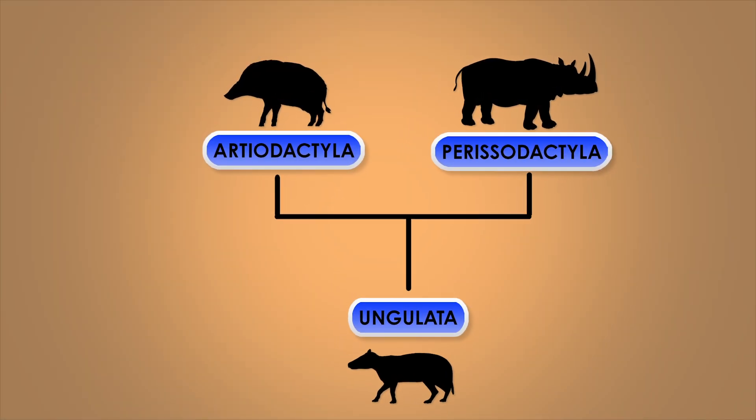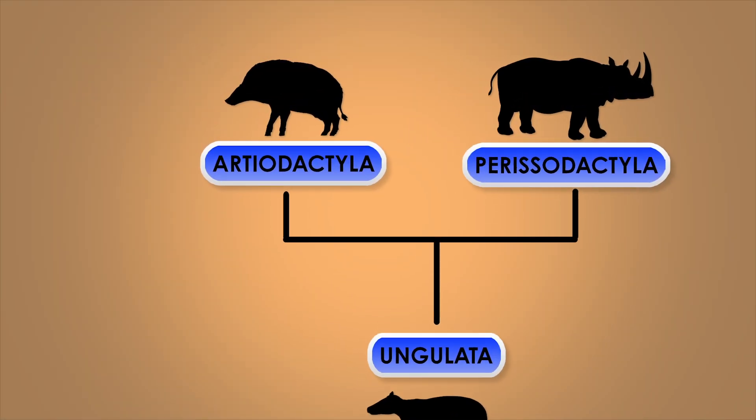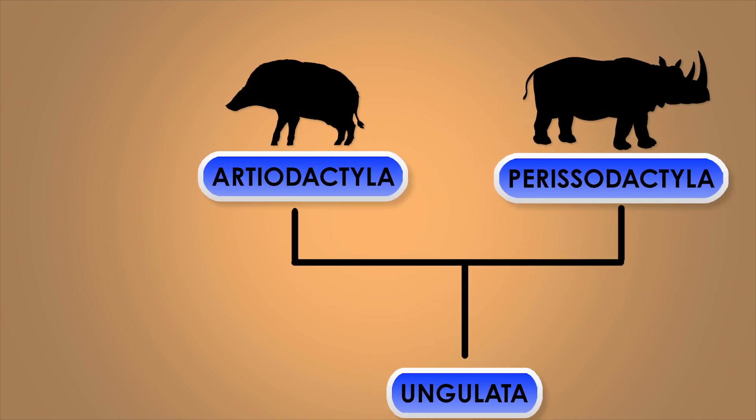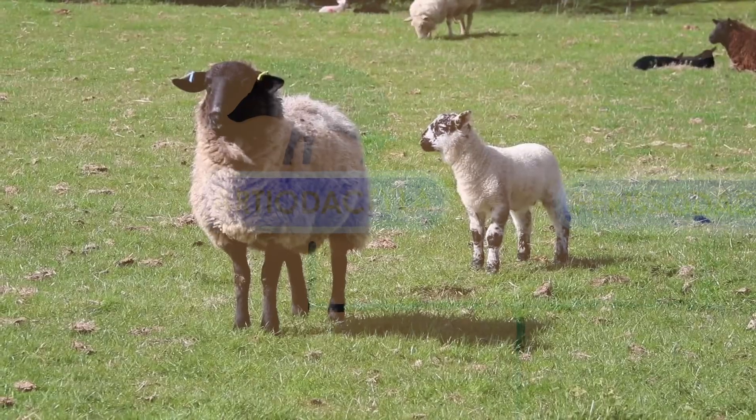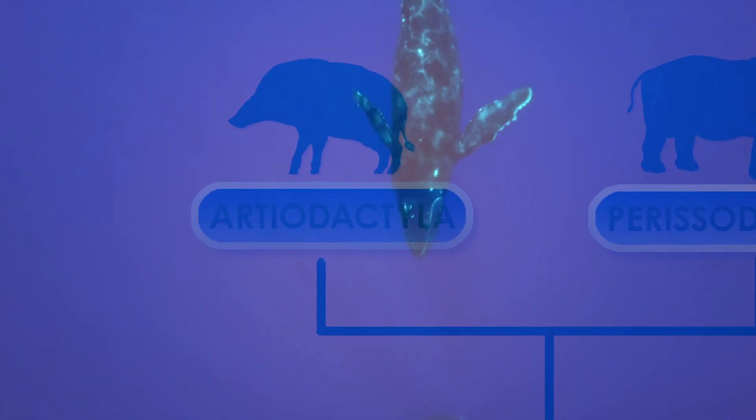Artiodactyla — which you might also see renamed as Cetartiodactyla — contains everybody else: the cattle, pigs, giraffes, camels, sheep, deer, hippos, and even the whales.